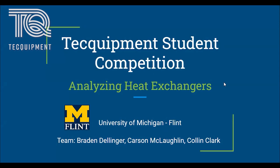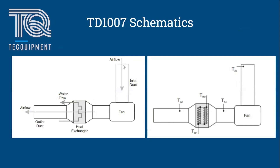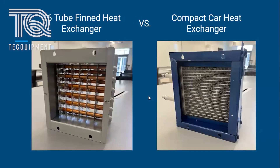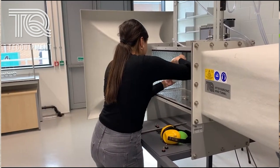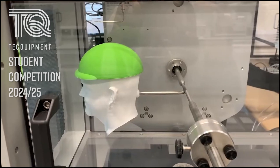Are you ready to have fun, to learn, and to showcase your applied engineering skills? If so, you should join the Tech Equipment student competition. Experience the thrill of real-world problem solving, gain valuable experience, and compete for recognition and prizes.